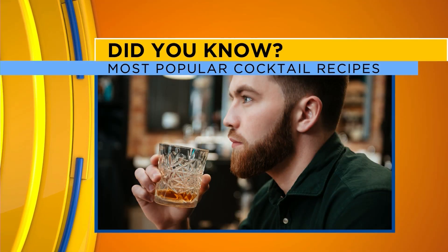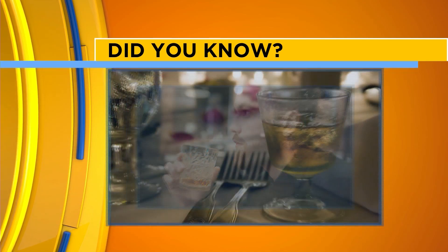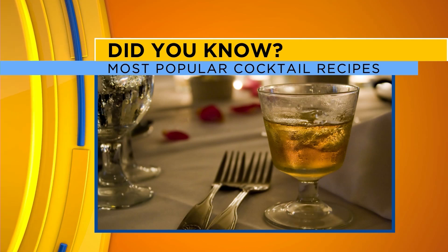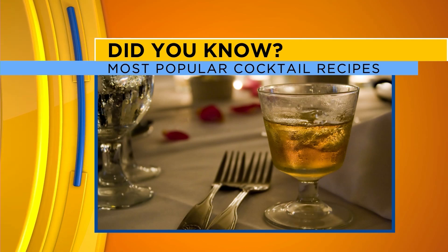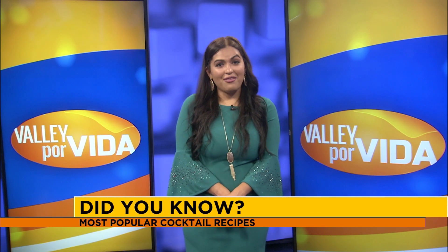According to restaurantware.com, the number five beverage is a whiskey sour. Apparently it was created back in England around the 1700s and it had mixed ingredients. But get this — it wasn't necessarily created to be a delicious drink.